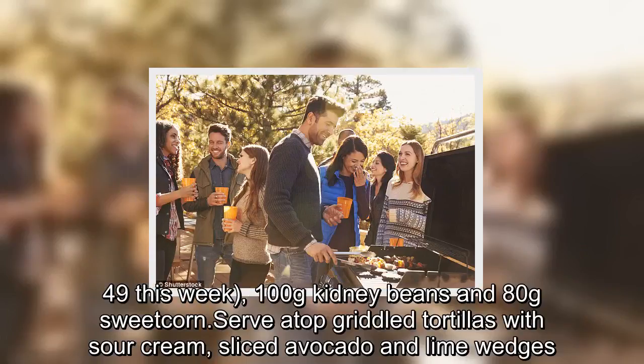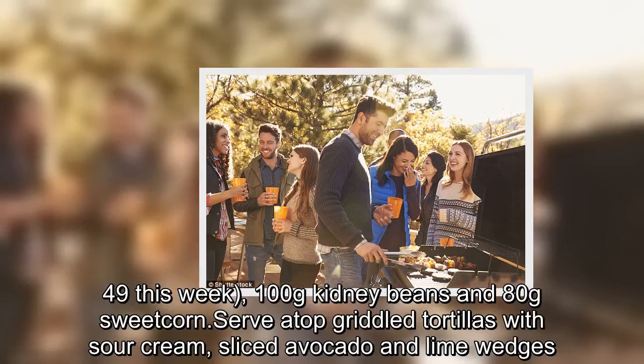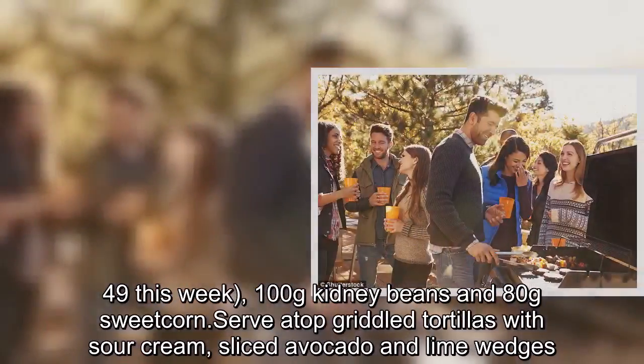Add 100g kidney beans and 80g sweetcorn. Serve in warm tortillas with sour cream, sliced avocado and lime wedges.